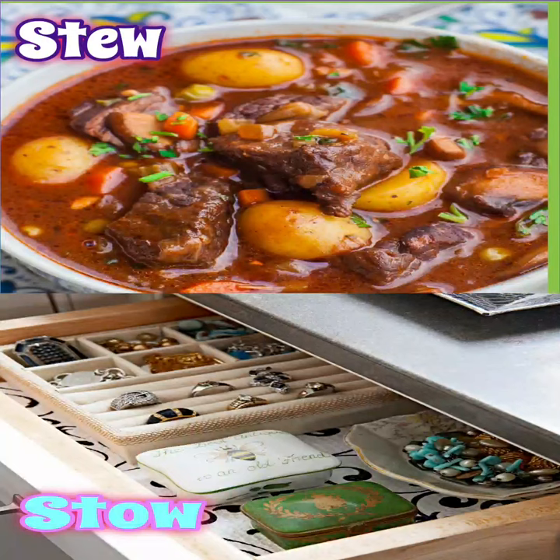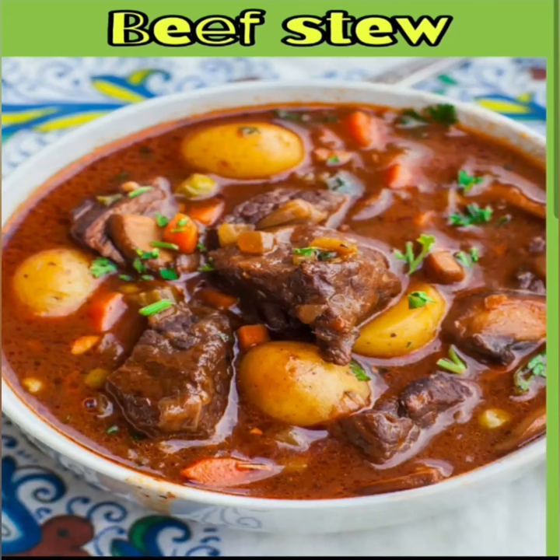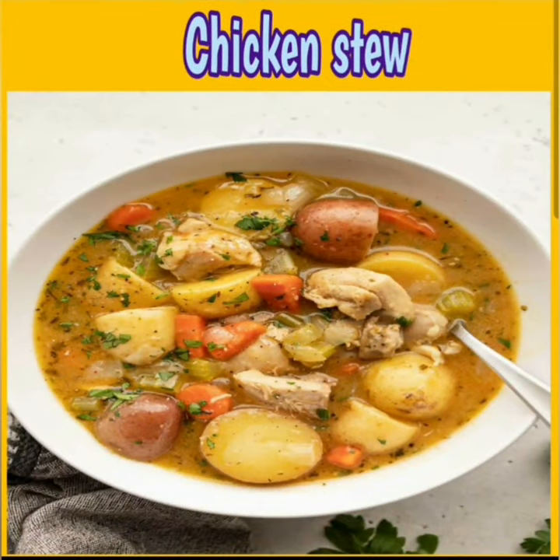The difference between stew and stow. Stew is a dish of meat and vegetables cooked slowly in liquid in a closed dish or pan. For example, beef stew and chicken stew.